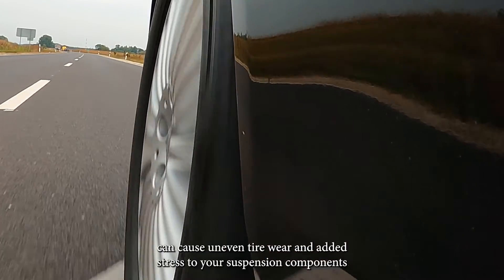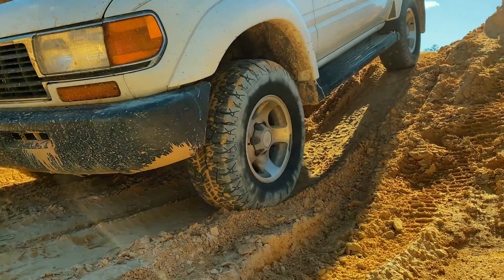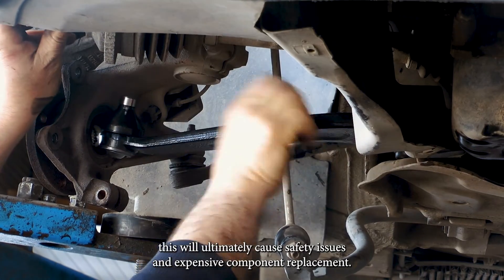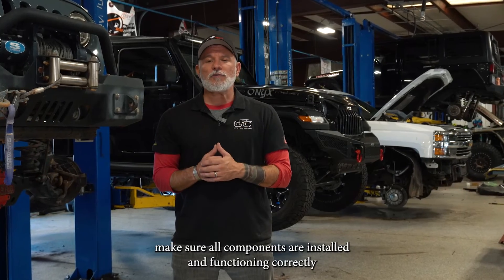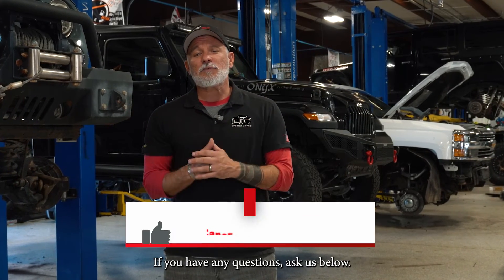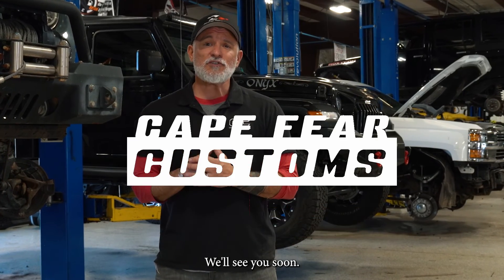Excessive angles in your suspension can cause uneven tire wear and added stress to your suspension components. This will ultimately cause safety issues and expensive component replacement. Make sure all components are installed and functioning correctly and get yourself an alignment. If you have any questions, ask us below, shoot us an email, and tune in for more builds and educational videos. We'll see you soon.